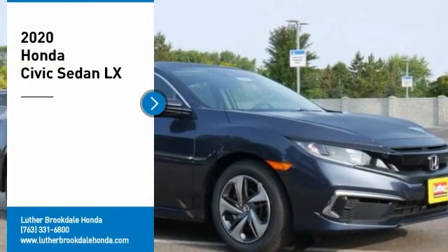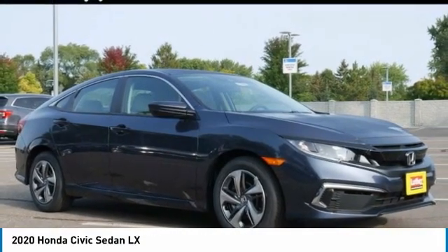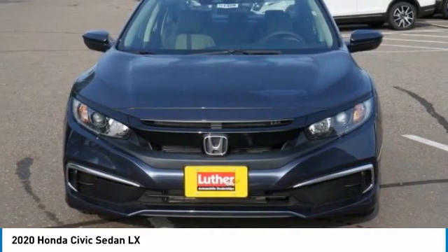Looking for the right vehicle? Check out the 2020 Honda Civic. Practical, awesome gas mileage, and incredibly reliable. Here are some of this vehicle's great options.